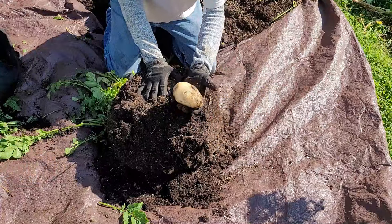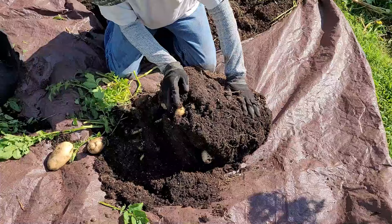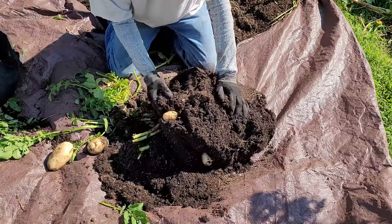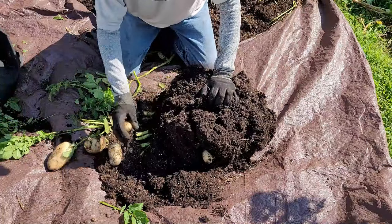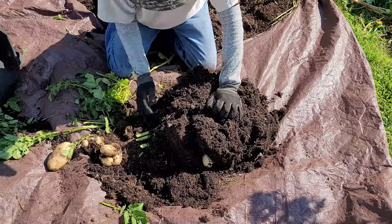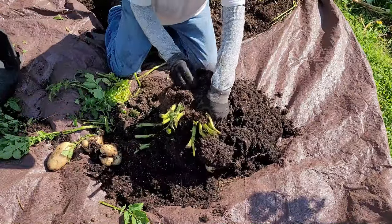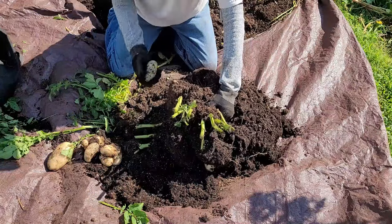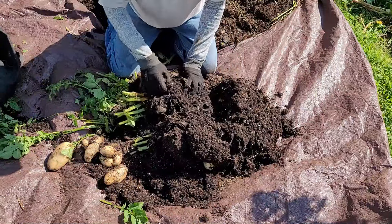There's a huge one right there. There's another good one — kind of all up here where the seed potato was. I filled the bags about half full and then put the seed potato down, then filled it up as they grew, which mainly just adds support and more nutrients. Those are nice, just like the other bag. Really like the Kennebecs.